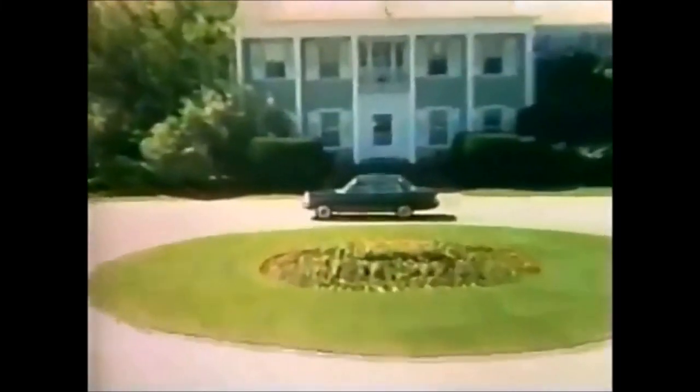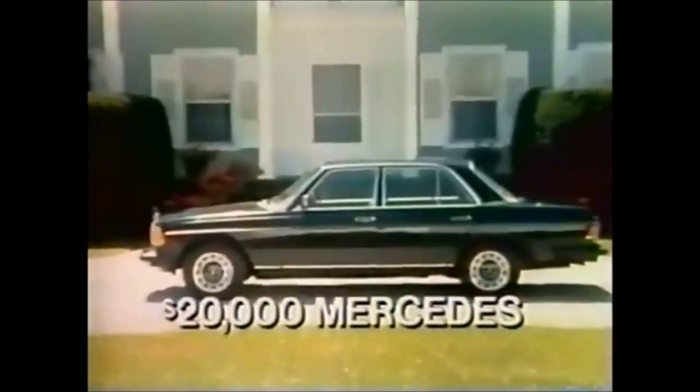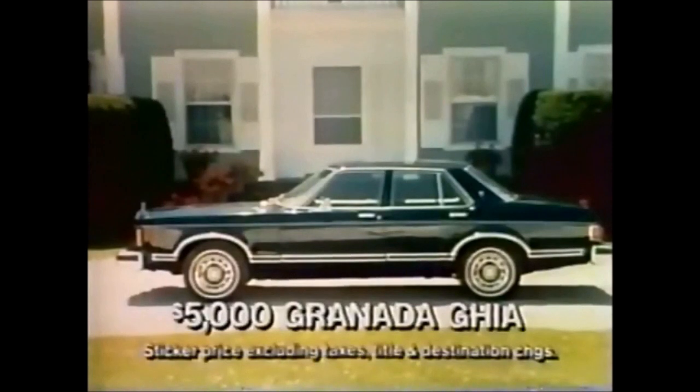The Stevens Estate. The $20,000 Mercedes looks right at home. So does the $5,000 Granada Ghia — sometimes mistaken for a Mercedes. It's an American classic.